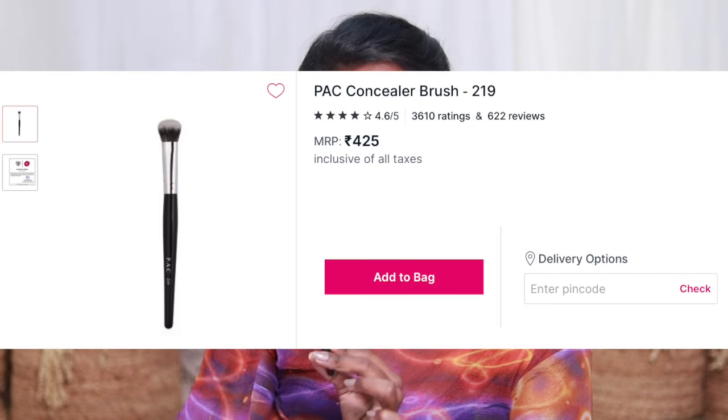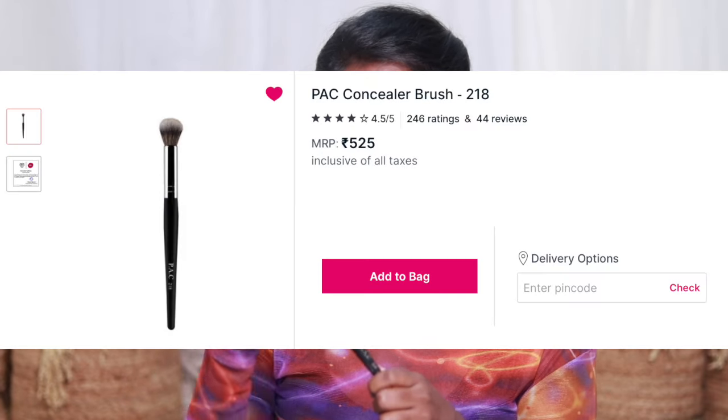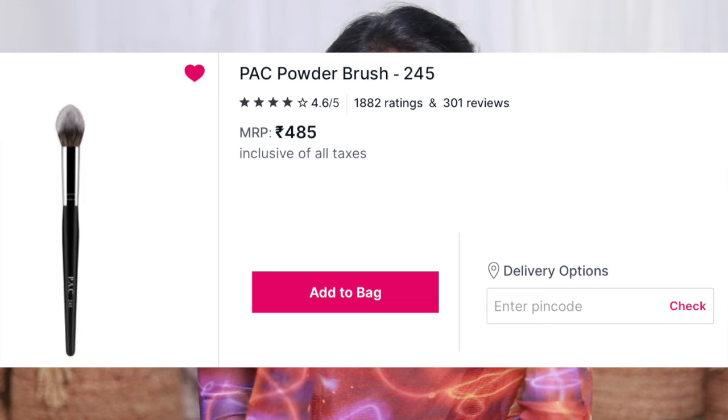First is PAK ODA 219, a flat tapered blending brush. It's great for concealer blending and under-eye area setting. It can also be used for contour blending - it's dense and soft. My next favorite is PAK ODA 218, a normal tapered brush for under-eye setting - it's a fluffy, wide brush for powder setting and contour blending. Then there's PAK ODA 245 for bronzer apply, blush apply, precise area powder setting, and quick touch-up. It's a very efficient, perfect brush. I absolutely love these three brushes.